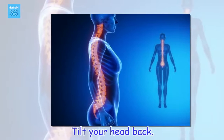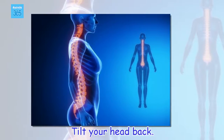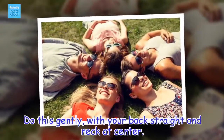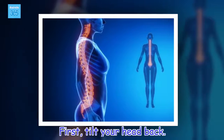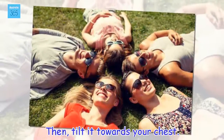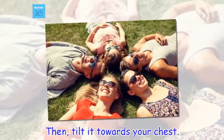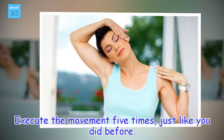Tilt your head back. Do this gently, with your back straight and neck at center. First, tilt your head back, then tilt it towards your chest. Execute the movement five times, just like you did before. Don't agitate yourself, since we are not looking for intensity.